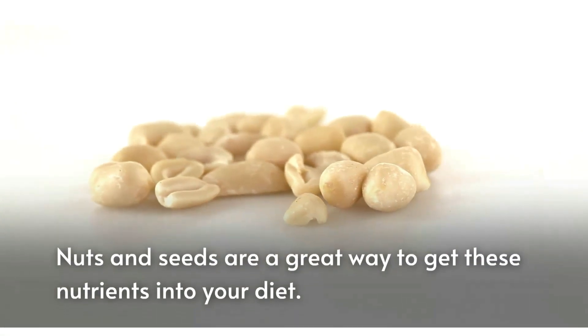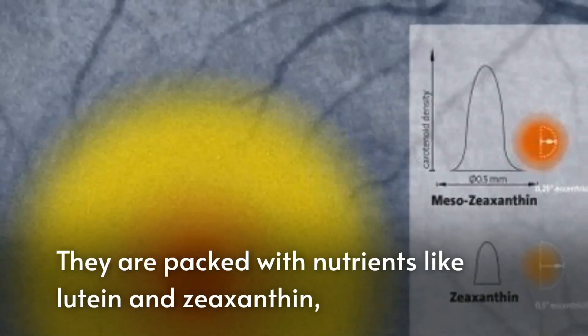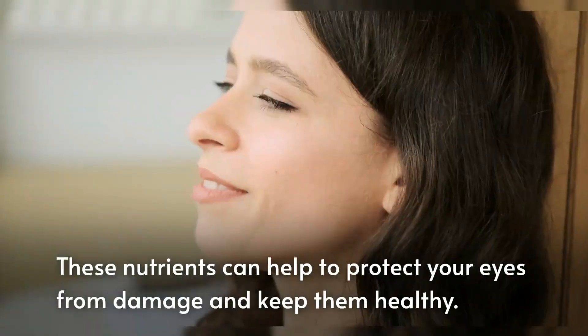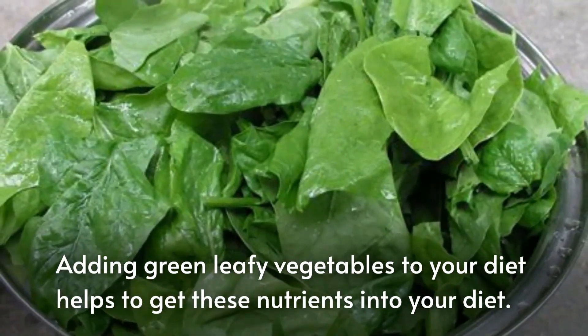Next, green leafy vegetables. Green leafy vegetables are another great way to improve vision. They are packed with nutrients like lutein and zeaxanthin, which are important for eye health. These nutrients can help to protect your eyes from damage and keep them healthy. Adding green leafy vegetables to your diet helps to get these nutrients into your diet.